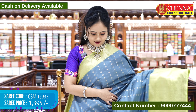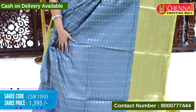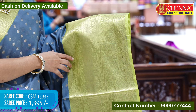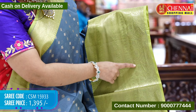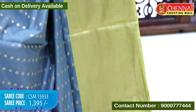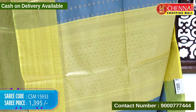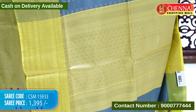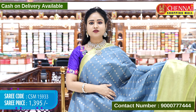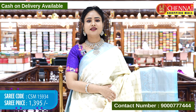Next saree is grey and mehendi green color. The sari body is in grey color with leaf booties in gold zari weaving. The border is in mehendi green color with big size leaf designs and mango designs in gold zari weaving. The top border has a thin border in gold zari weaving. The pallu contrast is in mehendi green color with floral designs and tassels. The blouse contrast is golden brocade with borders. Saree code CSM15933, cost 1395 rupees only.